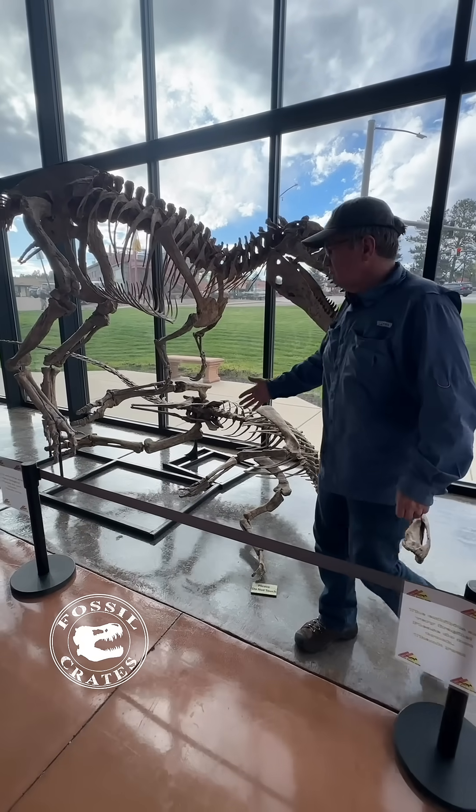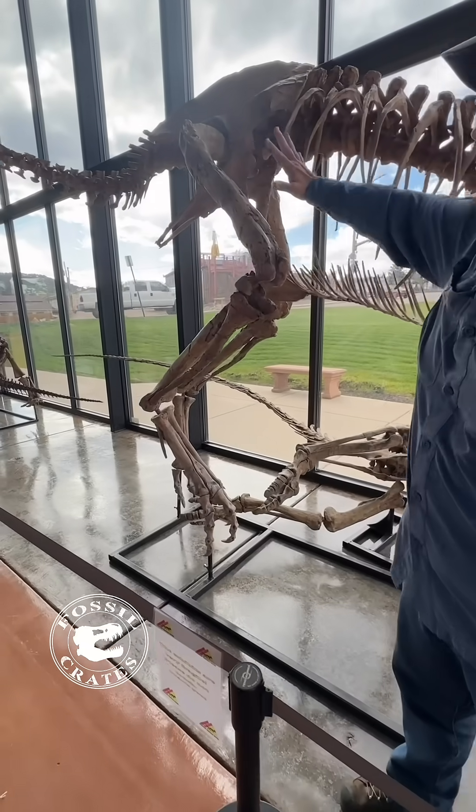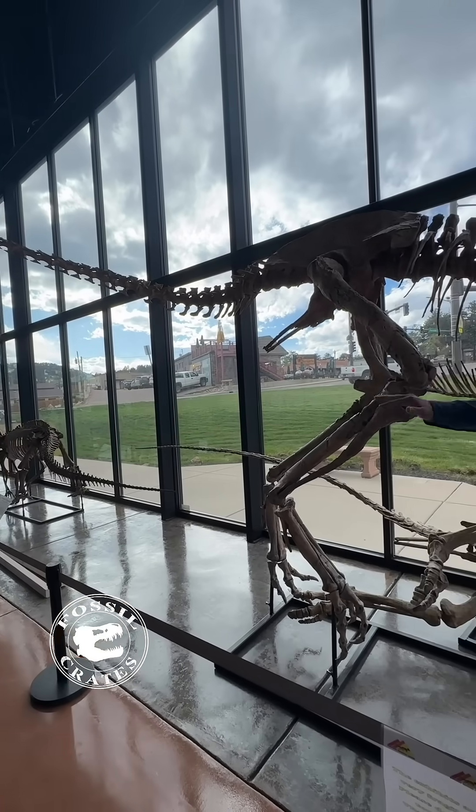This hind foot here is complete, missing I think one bone. These lower legs are all complete and these are scans from the original material. There's also some tail bones that were found with it as well as the pelvis area.